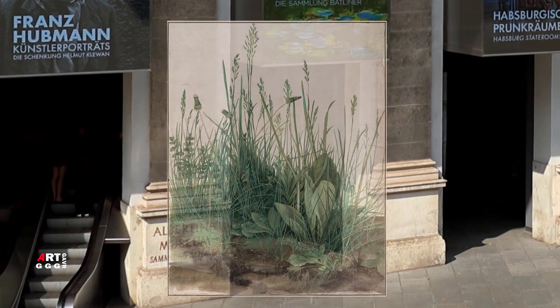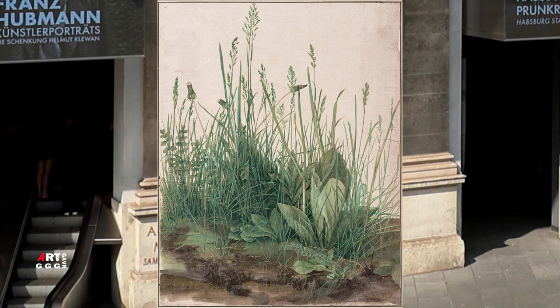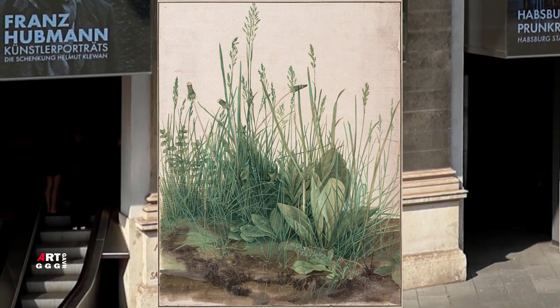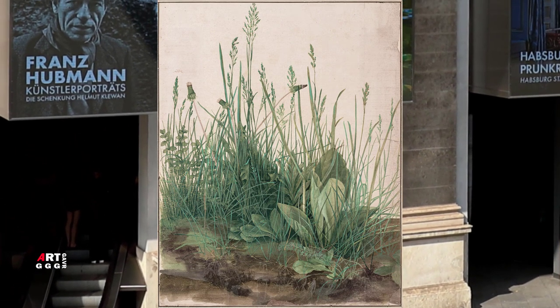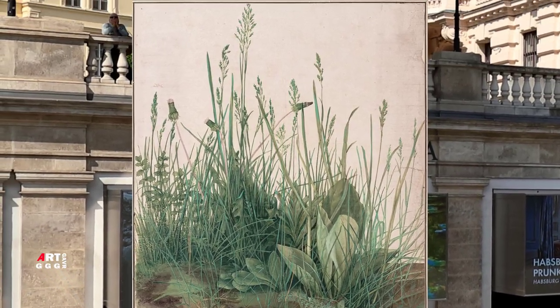Альбрехт Дюрер — немецкий художник эпохи Возрождения. Он успешно занимался гравюрой, графикой, ксилографией. Также Дюрер считается первым теоретиком живописи, который ратовал за всестороннее развитие и образование художников.